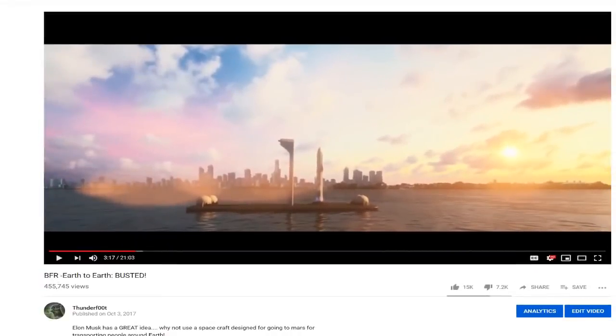Elon Musk says we're just going to use them like airplanes — fly them 10 times as often per day to make them economically viable.